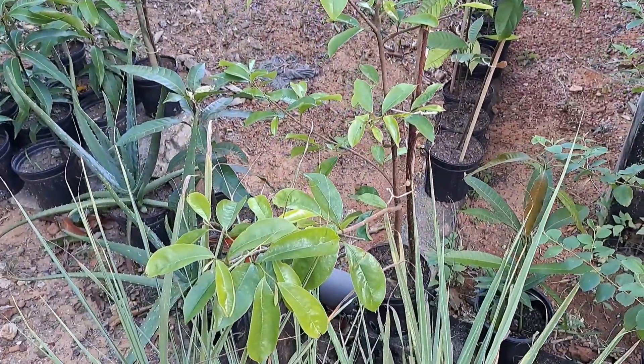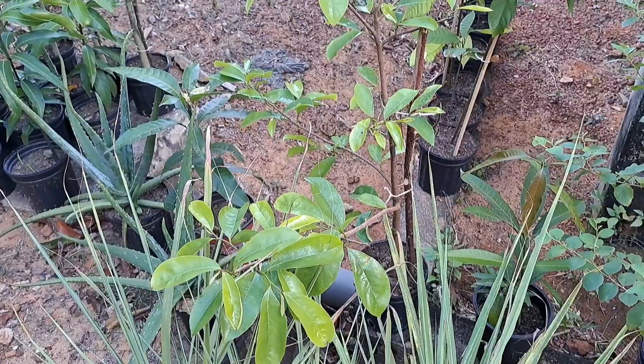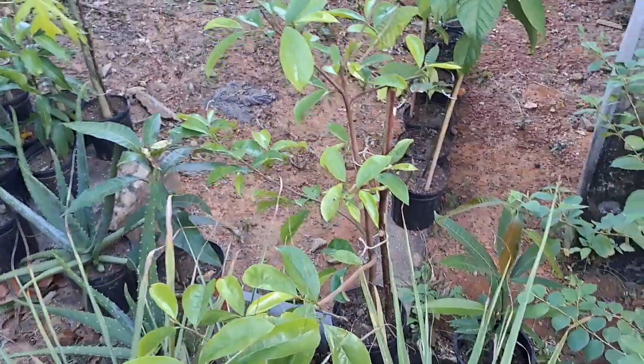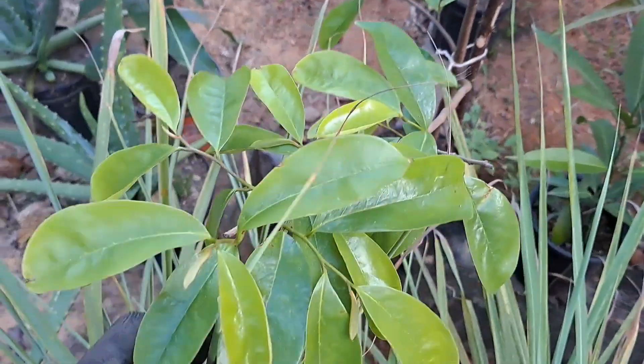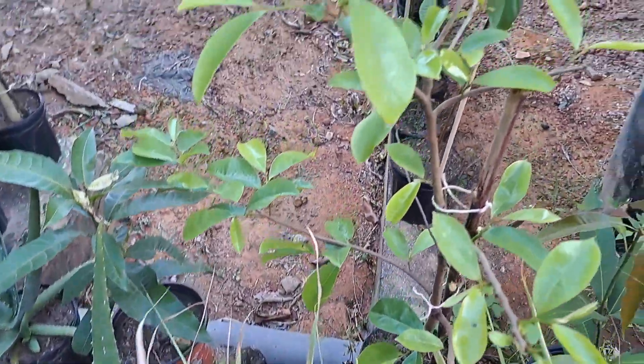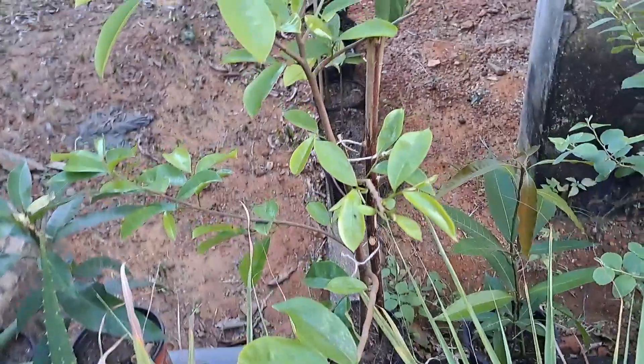Here is the other soursop - it has all new leaves. These are all baby leaves, nice and healthy. I need to spray it just to keep it healthy.